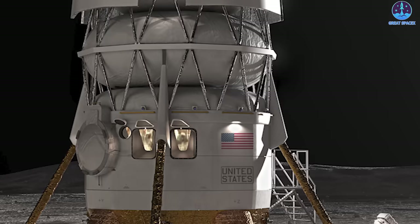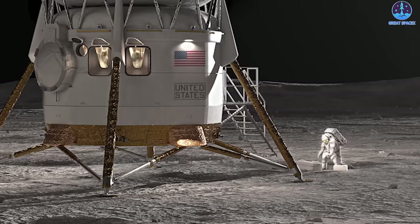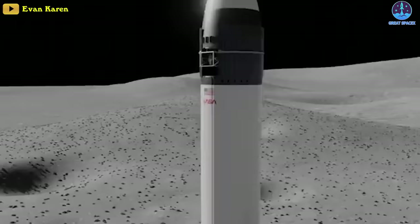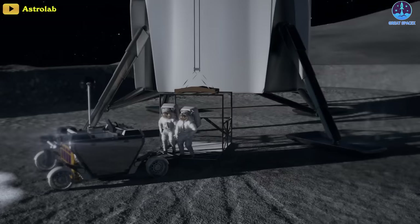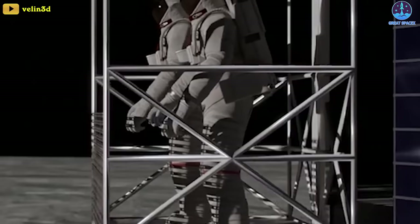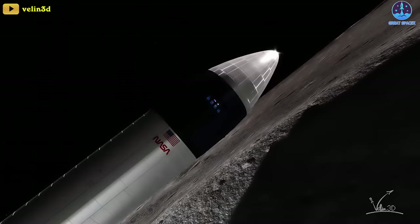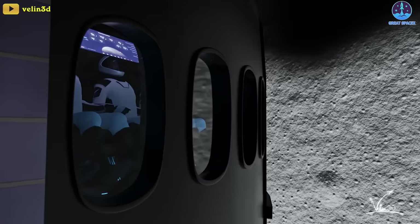The first eye-catching difference is the exterior design. For Blue Moon, the crew cabin is at the bottom of the vehicle, allowing astronauts to access the lunar surface easily. In contrast, for Starship HLS, the habitation module is placed at the top of the 50-meter vehicle. Astronauts would need to use a mobile elevator, rope, or something similar to climb down — and then climb back up — all while wearing bulky spacesuits with heavy backpacks, in a vacuum.